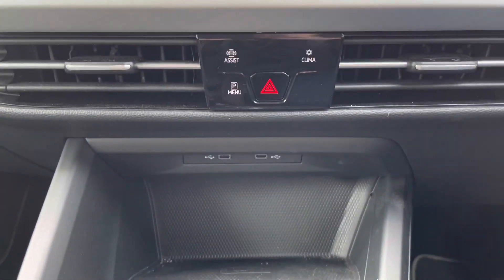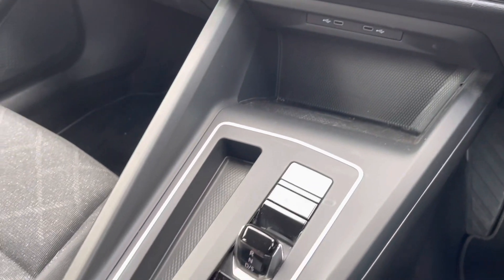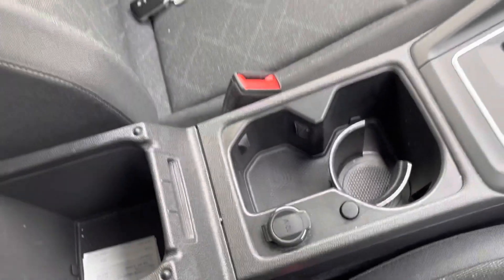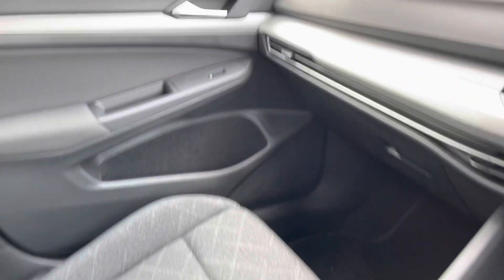A little further down the dash you've got a couple of USB-C ports for charging devices, as well as wireless phone charging just on the bottom. There are a couple of cup holders, one of which is adjustable, as well as an adjustable centre armrest with a little bit of storage underneath for any items you might want to keep out of sight.